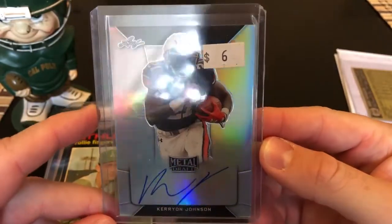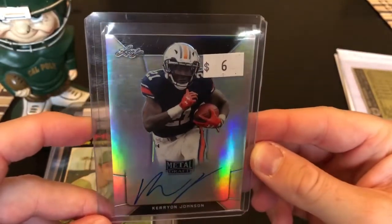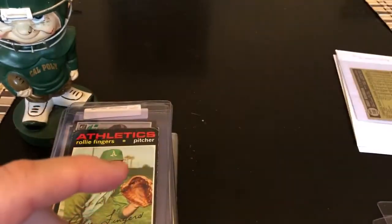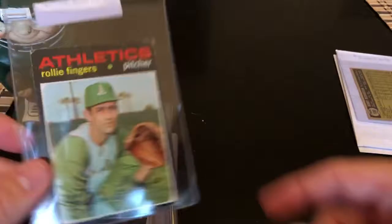Got some football sprinkled in — Carron Johnson, one of his rookie autos. He just got hurt and is on the IR, which is kind of a bummer.